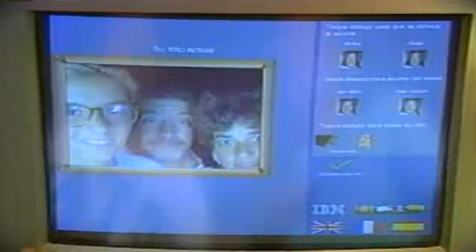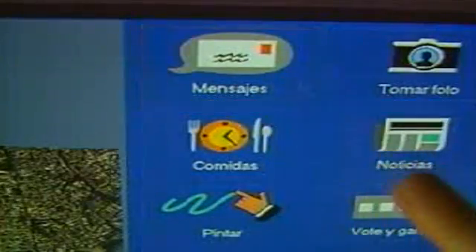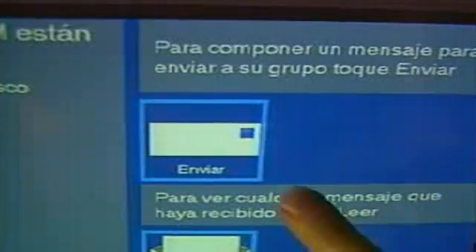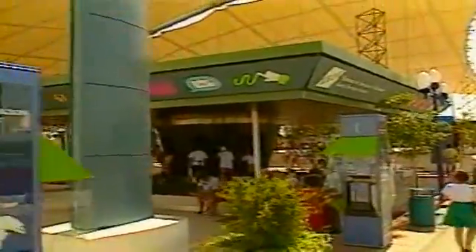These people are using the IBM Guest Services System. The Guest Services System was designed to help people have a better visit at Expo. This is a new kind of interactive multimedia system that does more than just distribute information. Thanks to new digital technology, the system allows people to create information, like this multimedia postcard or an electronic voice message, so people could communicate with their friends or family anywhere on the Expo site, at any one of the 33 Guest Services System kiosks.